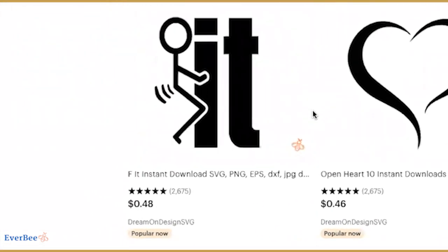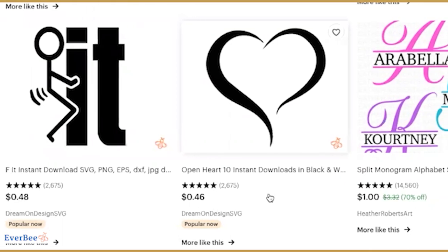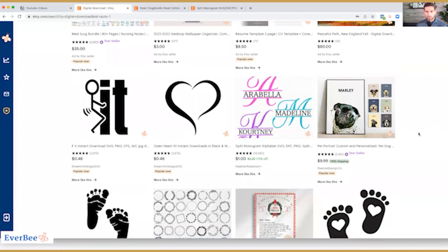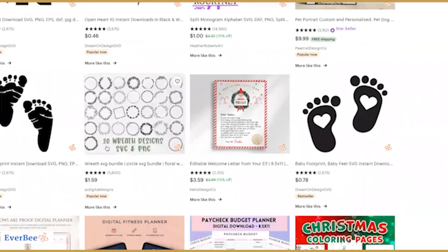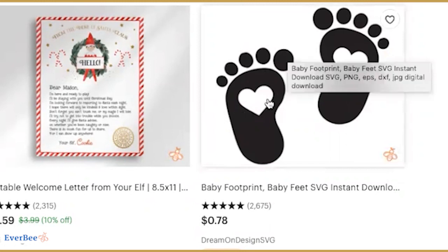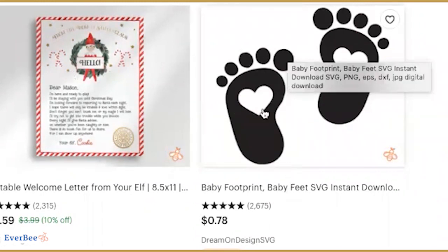Like 50 cents — no one's going to make any money off 50 cents. I'm always mind boggled about why people even sell something for 50 cents, but anyway, that's a rant for another day. So look at this one, for example — these footprints are super simple to make. I can make a bunch of different variations: I could change the toes, I could change the heart, I could change the feet, change the size of the feet.